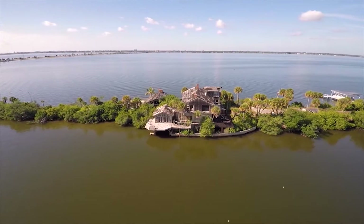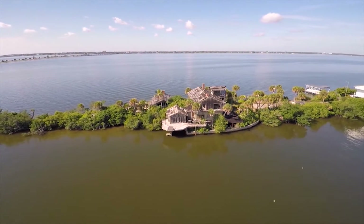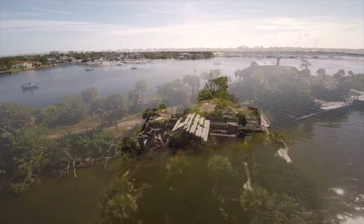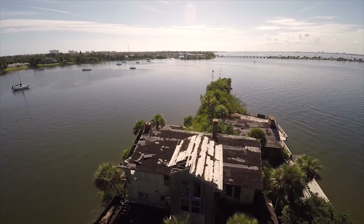Over the past 33 years, my partner and myself have sold multiple properties along South Tropical Trail, including arguably the most iconic property in the county, Dragon Point.